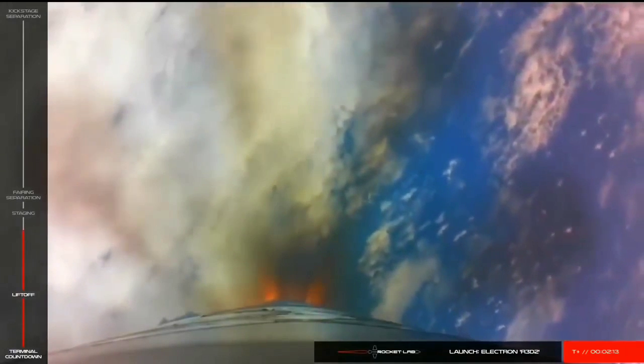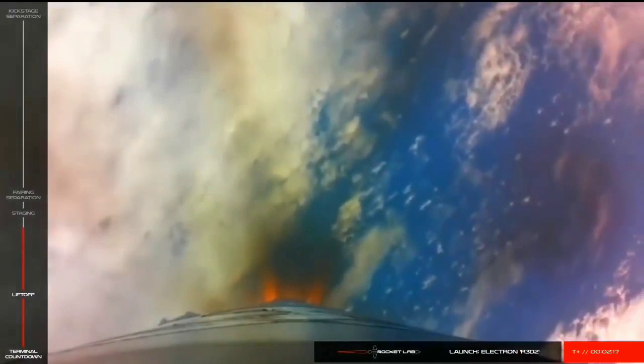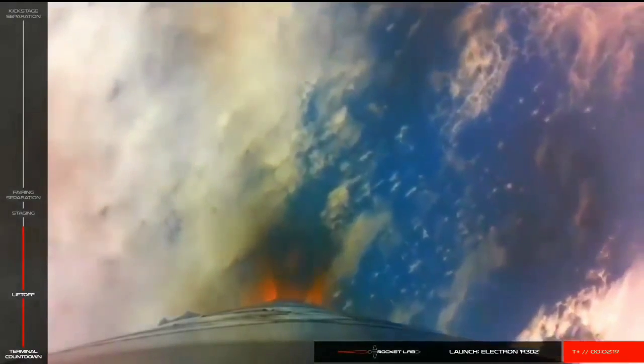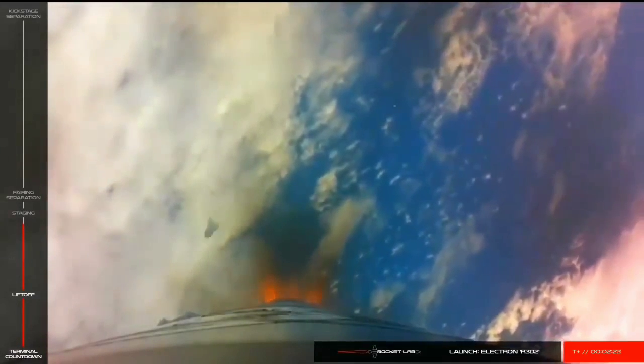Engines throttle down, 20 seconds remaining. Entering Burnout Detect mode.